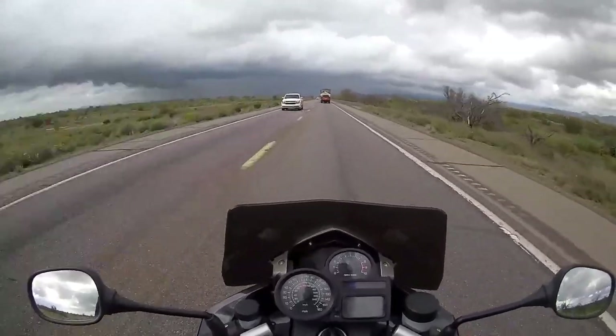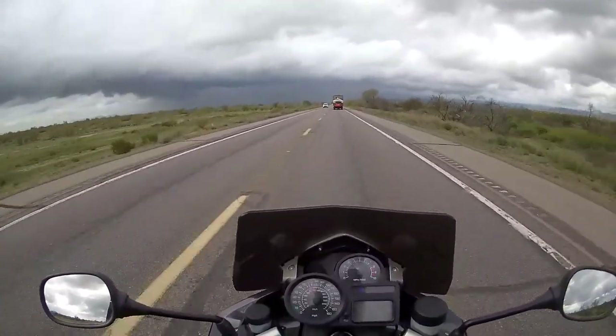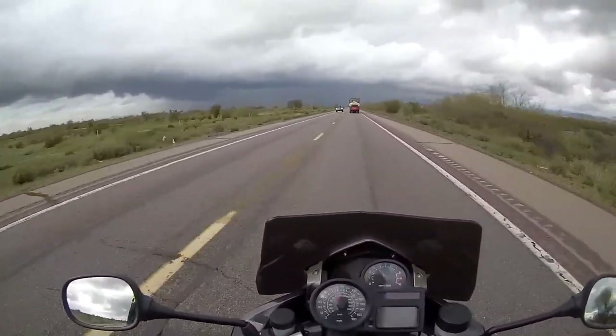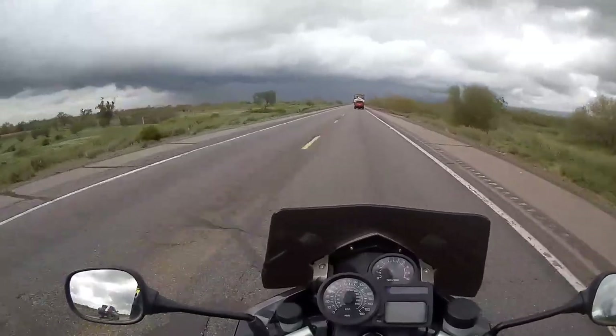But when it gets less sunny, say like it is now, I see it really well. And at night it was absolutely a godsend.